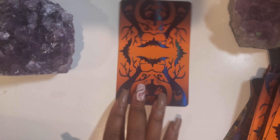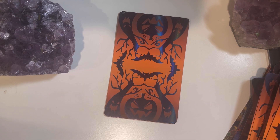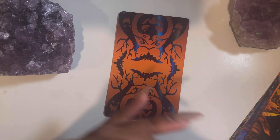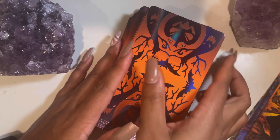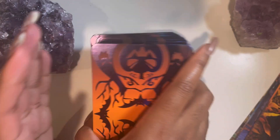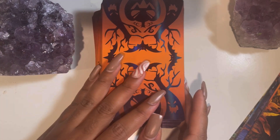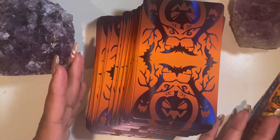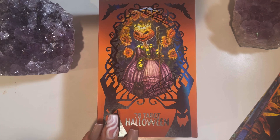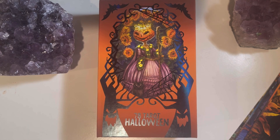All right guys, I wanted to come in and let you know what this 78 Tarot Halloween edition looks like — and I love it. The card stock is amazing; I'm going to have fun with this baby. I'm excited about shuffling it and working with it. It really feels like it's going to last forever with this card stock. Let me know what you think about this — is this something you're going to pick up? You've been watching an unboxing of the 78 Tarot Halloween on Lala Tarot. I appreciate you guys so much for watching and I'll see you in my next video.